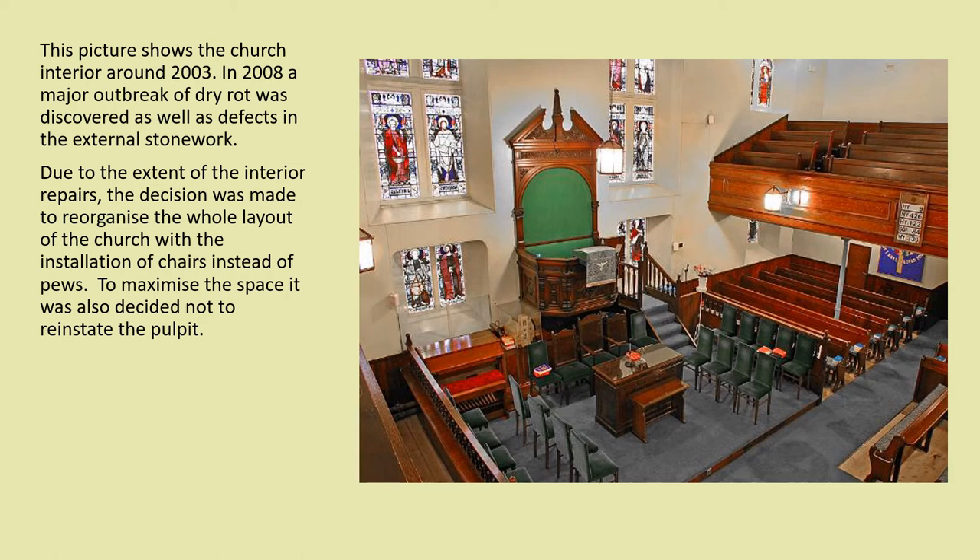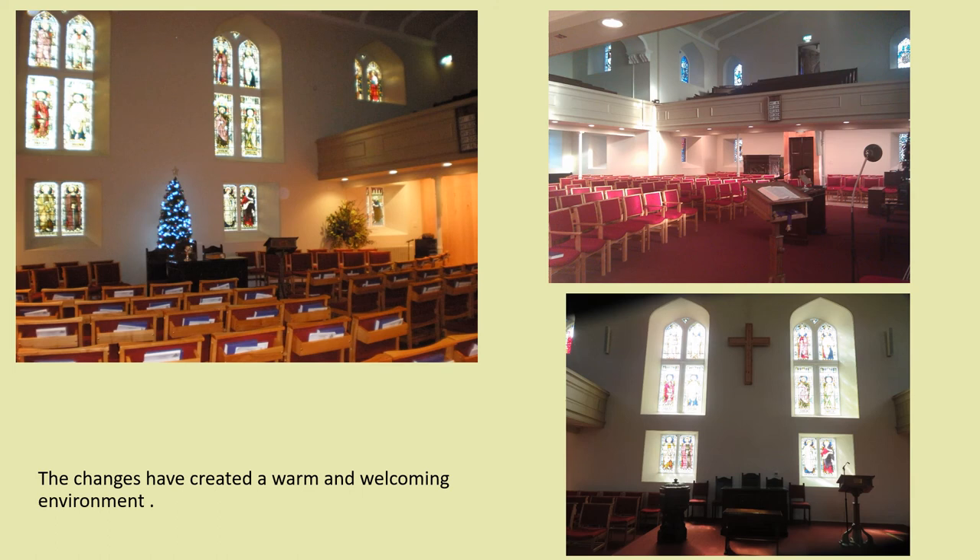In 2008 a major outbreak of dry rot was discovered as well as defects in the external stonework. After a huge fundraising effort, repair and restoration work involving restructuring the whole of the interior was undertaken between 2008 and 2012 at a total cost of £750,000. Due to the extent of the interior repairs, the decision was made to reorganise the whole layout of the church with the installation of chairs instead of pews. It was also decided not to reinstate the pulpit. In 2018 a wooden cross constructed from wood from the original pews was installed on the south wall as a focal point.